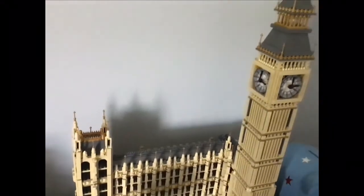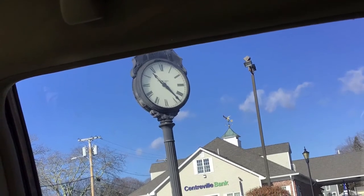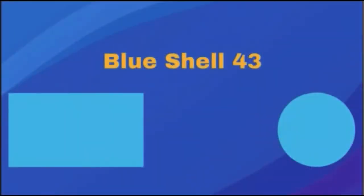Let's move on to the final clock in this video. This is a clock in front of a Centerville Bank. That pretty much concludes the video — thank you for watching, hope you enjoyed it. Peace, bananas, clocks, bye!